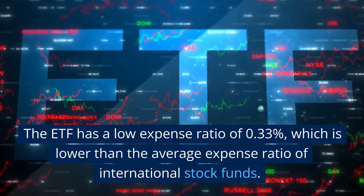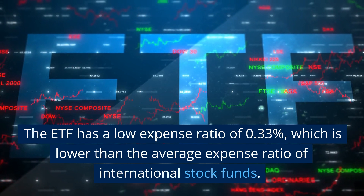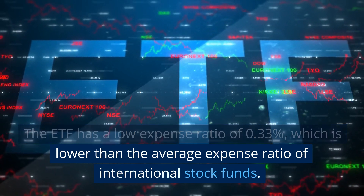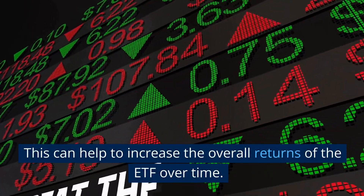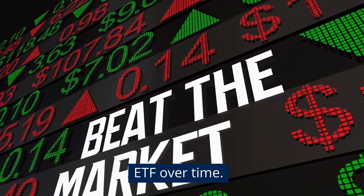The ETF has a low expense ratio of 0.33%, which is lower than the average expense ratio of international stock funds. This can help to increase the overall returns of the ETF over time.